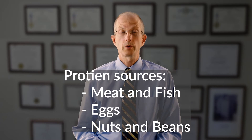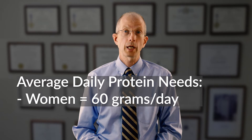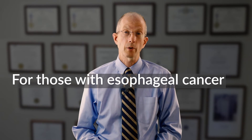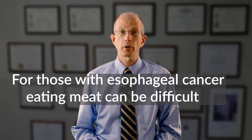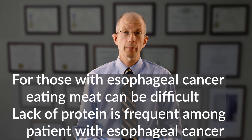Your dietitian can give you a more precise estimate, but in general the average woman needs about 60 grams of protein a day and the average man needs about 75 grams of protein a day. For most people with esophageal cancer, however, eating meat can be difficult. Because of this, adequate protein intake is the most common nutritional problem for patients with esophageal cancer.